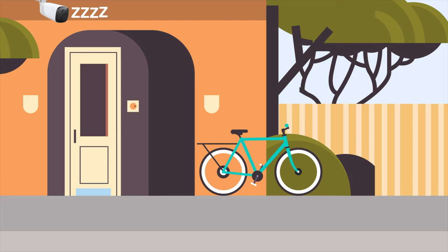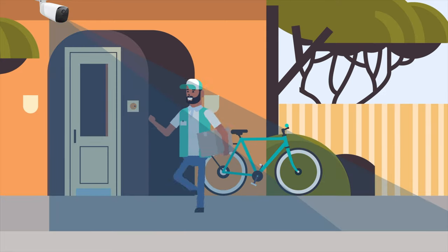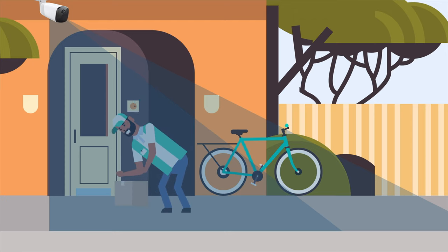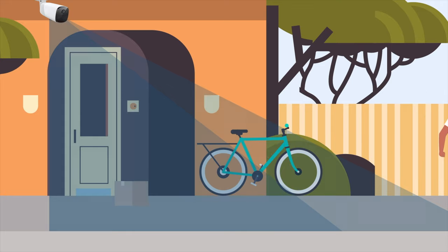Just like the motion lights you have in your home, when someone walks within that motion sensor range, the camera turns on and begins recording, generally for up to 60 seconds. Once that person is away from the camera or after 60 seconds, the camera will turn off and go to sleep.